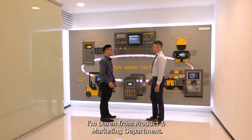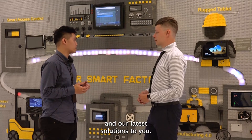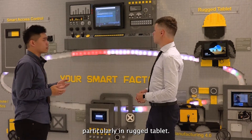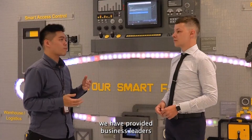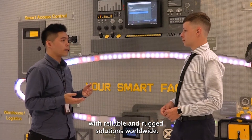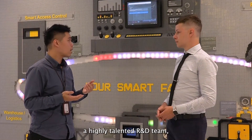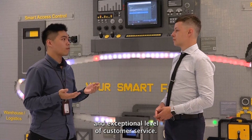I'm Derek from the Product Marketing Department. I'm delighted to be here to introduce our company and our latest solutions to you. Winmate is a pioneer in rugged computing technology, particularly in rugged tablets. With more than 25 years of experience, we have provided business leaders with reliable and rugged solutions worldwide. To surpass customer expectations, Winmate continues to enhance its domain know-how with a highly talented R&D team and an exceptional level of customer service.